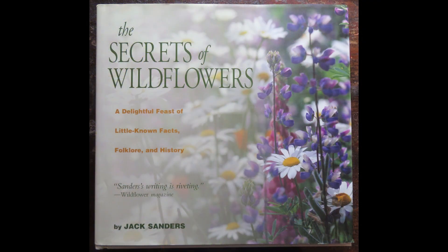One of my favorite books for learning about facts, folklore, and history of wildflowers is The Secret of Wildflowers by Jack Sanders. In the chapter on anemones, he discusses the possible origins of the names. Anemone comes from the Greek word for wind, and some say the flower blooms when the winds blow.